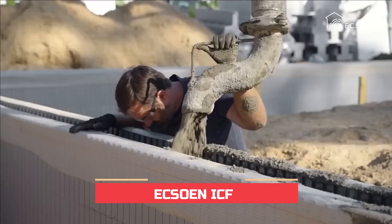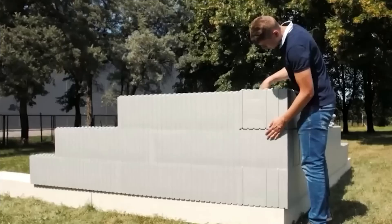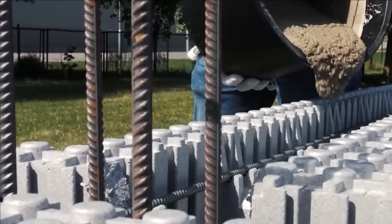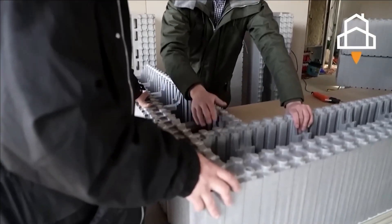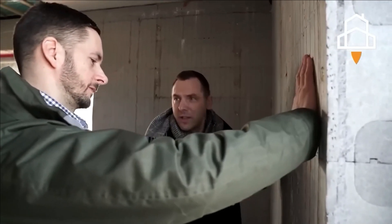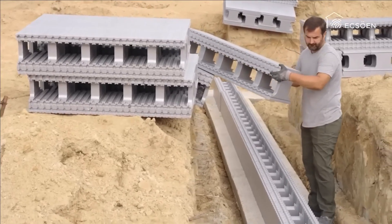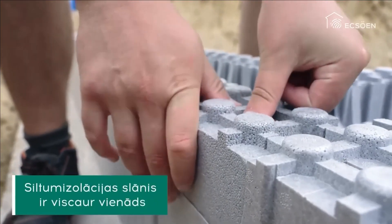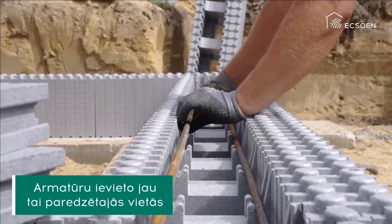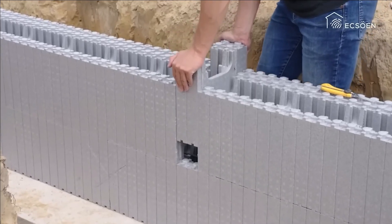Number eight: EXO ICF. Introducing another Lego-inspired marvel — the insulated concrete form system. With just three blocks per square meter, each weighing a mere four kilograms, this system proves versatile even in temperatures as low as minus 10 degrees Celsius. Functioning like a concrete thermos, it allows walls or foundations to be effortlessly constructed within two to four days by one or two individuals, eliminating the need for extensive preparation. Unloading and transportation require no heavy machinery.